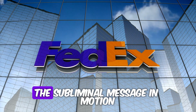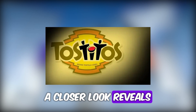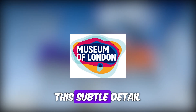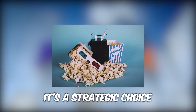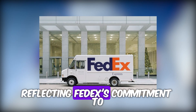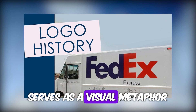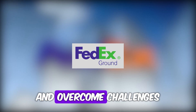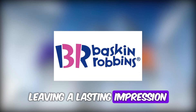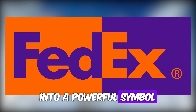Number 4: FedEx — the subliminal message in motion. At first glance, FedEx's logo appears simple and unassuming. However, a closer look reveals a hidden gem within its design. The negative space between the letters E and X forms an arrow pointing to the right. This subtle detail is more than just a clever design element — it's a strategic choice that communicates the brand's core values. The arrow symbolizes speed, efficiency, and forward progress, reflecting FedEx's commitment to delivering packages with unparalleled swiftness and reliability. Moreover, the arrow serves as a visual metaphor for the company's ability to navigate through obstacles and overcome challenges in the ever-evolving logistics industry. Interestingly, once the arrow is noticed, it becomes impossible to unsee, leaving a lasting impression on viewers' minds. This ingenious use of negative space transforms a seemingly ordinary logo into a powerful symbol of purpose and determination.